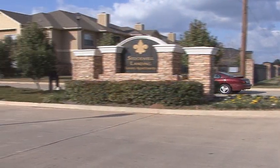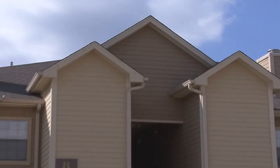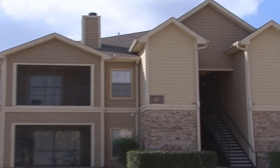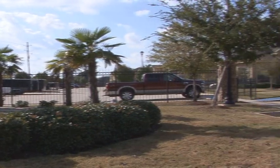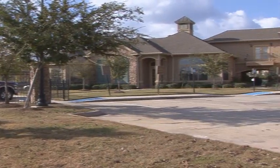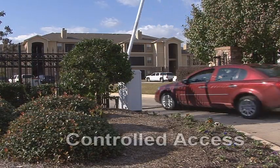Welcome to the good life at Stockwell Landing, featuring stylish one, two, and three bedroom floor plans in northern Bossier City, Louisiana. Let's go on a tour of this exceptional community, enhanced with immaculate landscaping and chic design, within the controlled access gates.